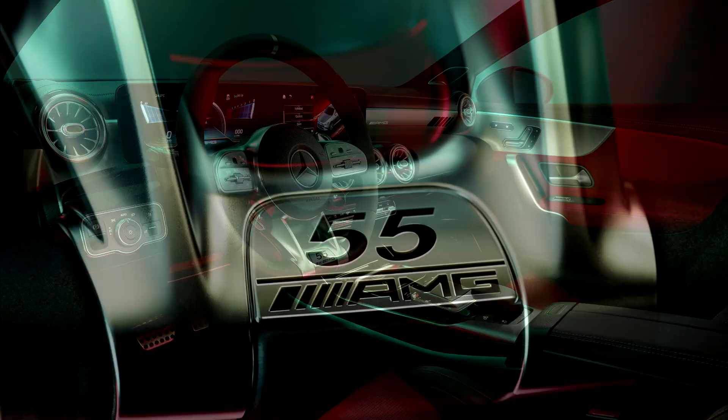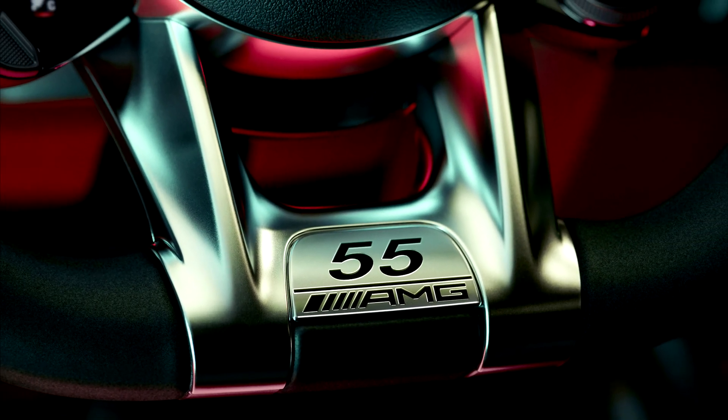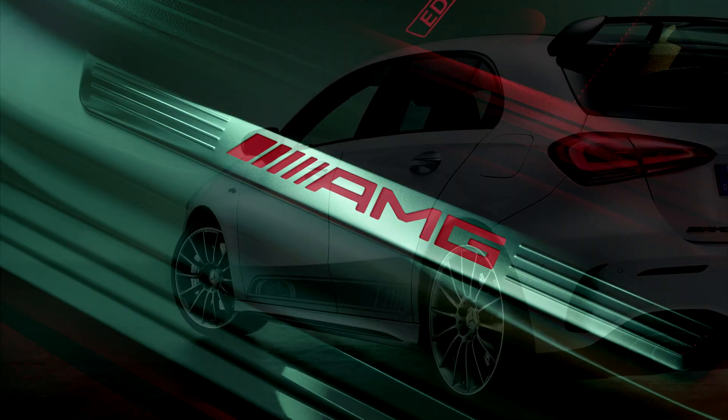The exclusive special model can be ordered immediately with the Edition 55 equipment package at a surcharge of 12,614 euros in Germany. This is also available on the AMG CLA 35 and A35 Saloon.